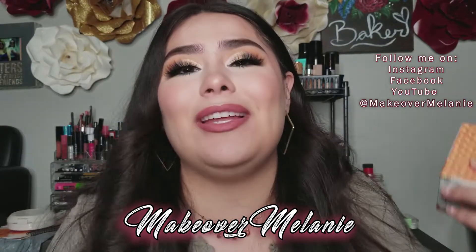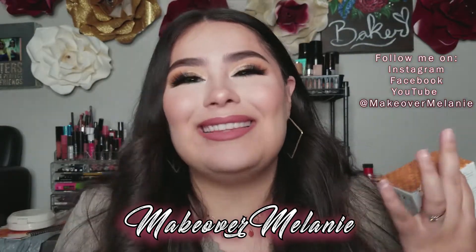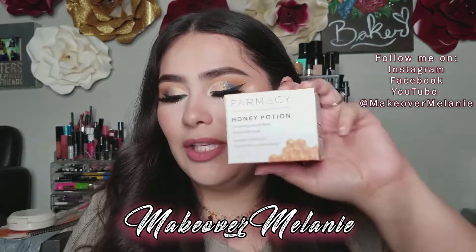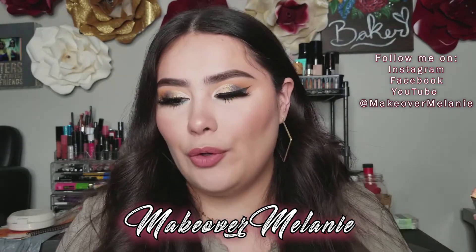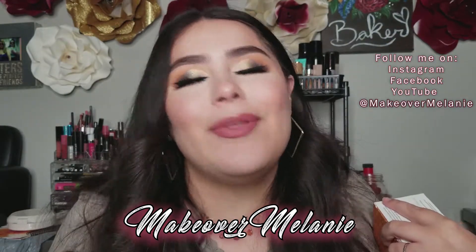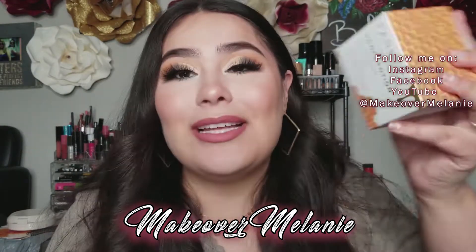I was originally pretty disappointed, I'm not going to lie, because I really wanted the Lunar Beauty eyeshadow palette. This retails for $38, while the Lunar Beauty eyeshadow palette retails for $45. So I didn't get it, but that's okay because I got this.